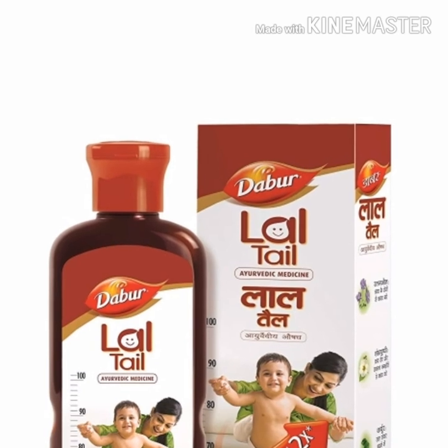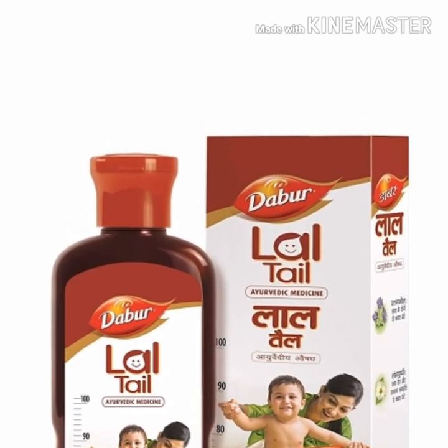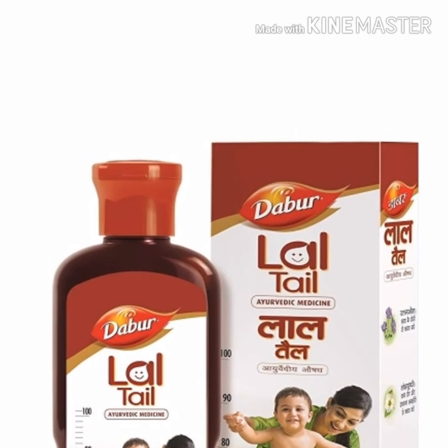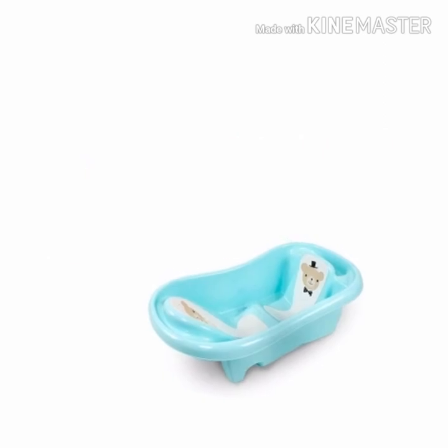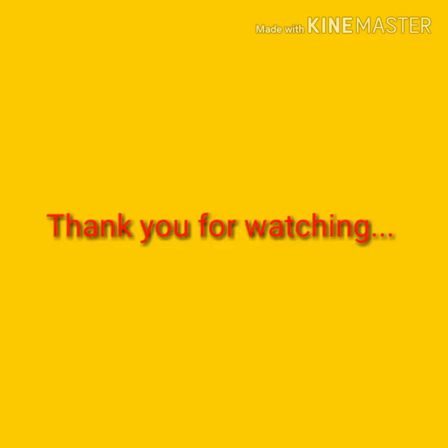If you want to make a massage for the season, please consult a doctor. I am doing all of this, but you can also invest in a baby bathtub. I hope this video is helpful. Thank you for watching.